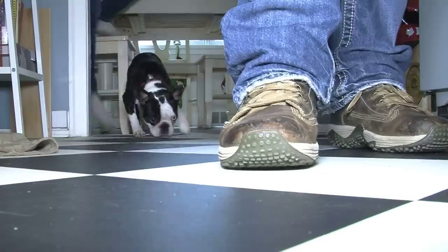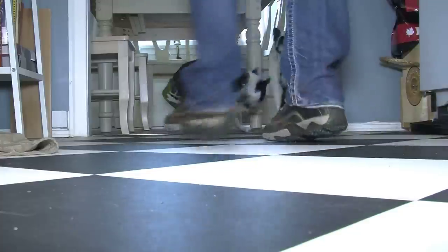But when it comes to the kitchen — whoa, off limits for dogs. Because we don't want the dogs begging and scrounging for food.